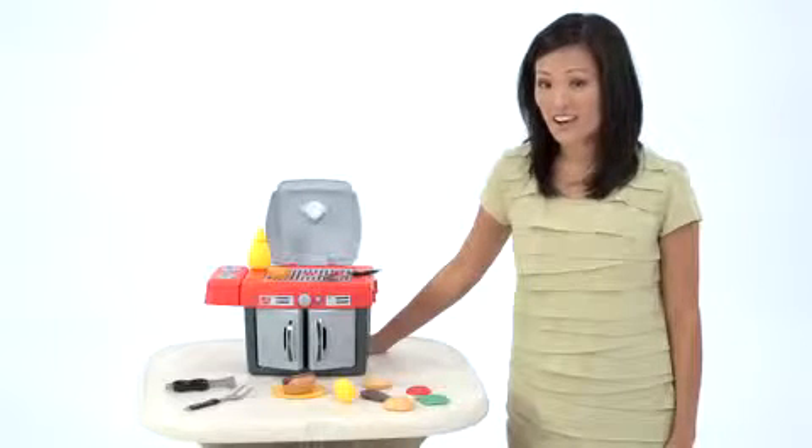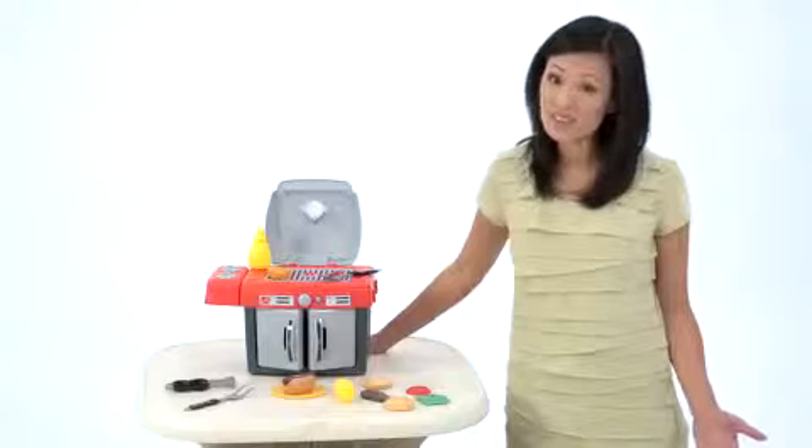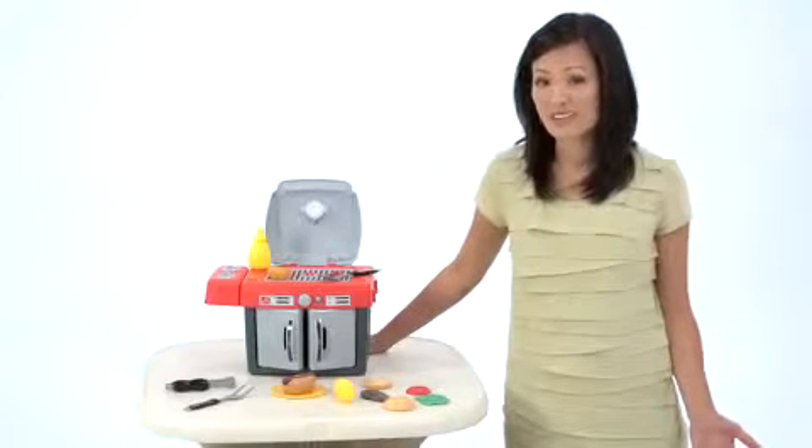We've got some picky eaters in our house, and I'm always looking for ways to encourage them to try new foods and get involved in the cooking process.